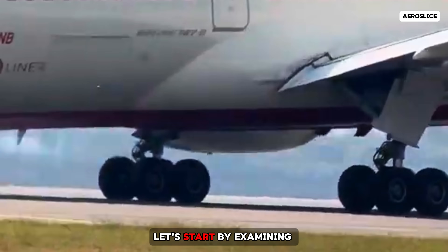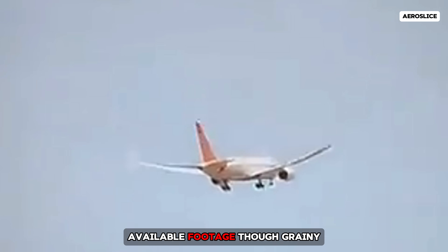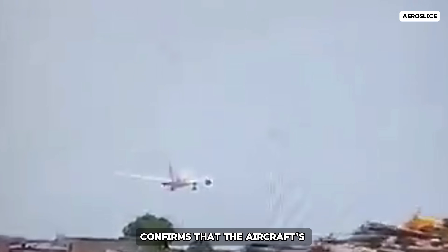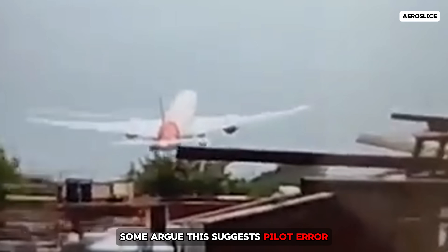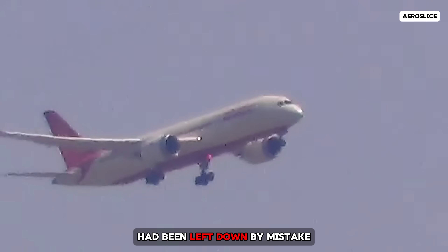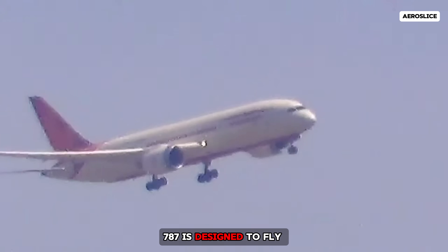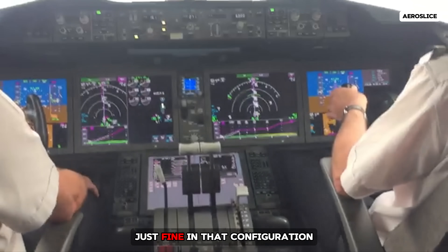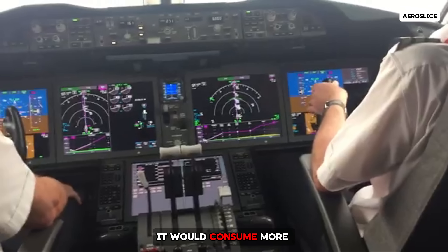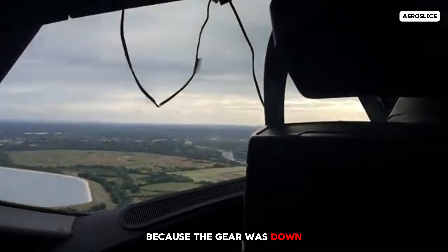Let's start by examining the landing gear scenario. Available footage, though grainy, confirms that the aircraft's gear remained extended during the crash. Some argue this suggests pilot error. However, even if the gear had been left down by mistake, which is unlikely, the 787 is designed to fly just fine in that configuration. It would consume more fuel and be speed limited, but it wouldn't crash purely because the gear was down.